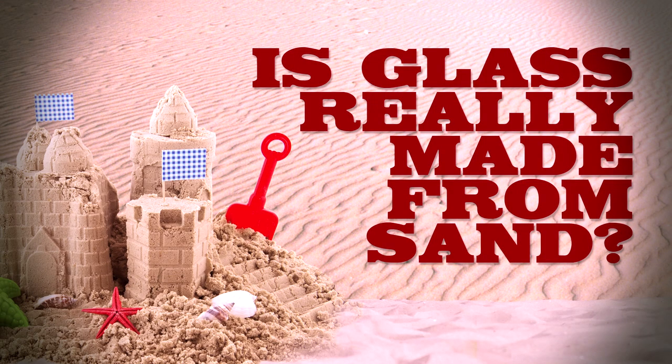Is glass really made from sand? The short answer is yes. But people in pubs will gladly announce to you that 85% of your brain is in fact water. As with most knowledge acquired in pubs, it isn't actually that simple. And so it is with glass.